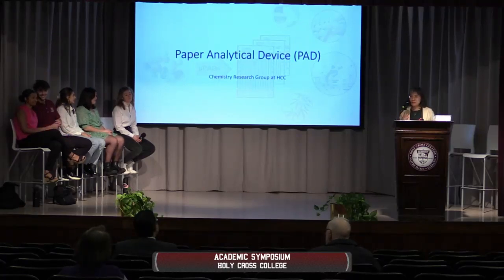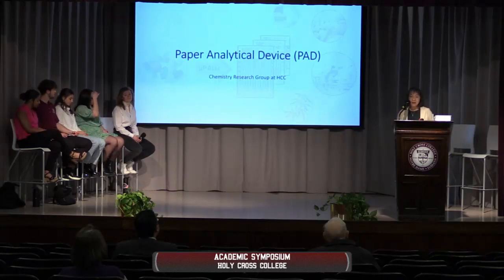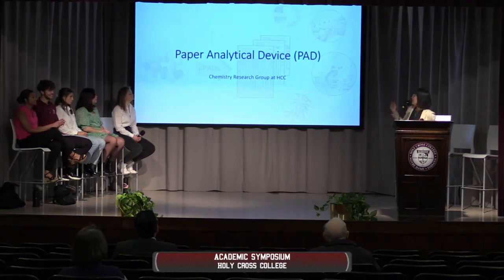I'm going to share the journey a little bit. Last summer I had the opportunity to go to Dr. Mariah Lieberman's lab at Notre Dame to conduct research on paper microfluidic analytical devices called PADs — paper analytical devices, the shortcut.